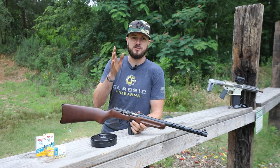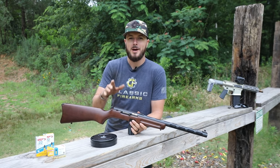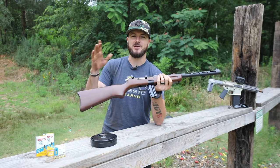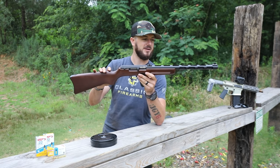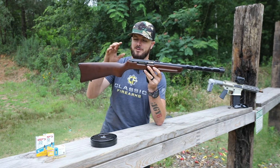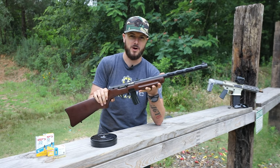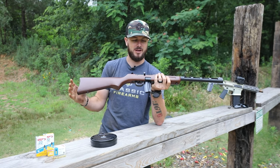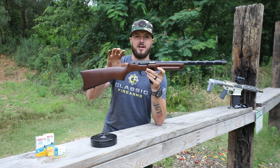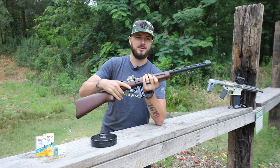Mitchell's Mausers has produced a historically correct reproduction or clone of the PPSH 41, but chambered in 22 — and that's what you see right here. This is a carbine or rifle, which is very nice. Being chambered in 22 with this length of barrel and full stock weight, there's absolutely no recoil whatsoever. This thing is just a heck of a lot of fun, and I think they did a pretty good job replicating it.